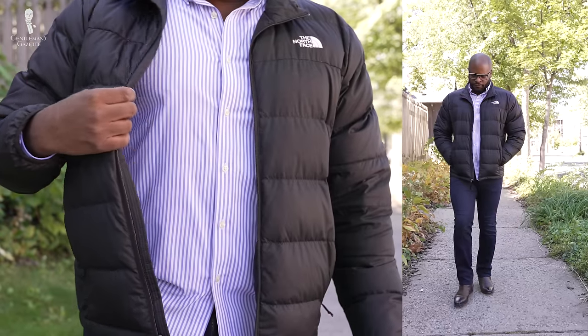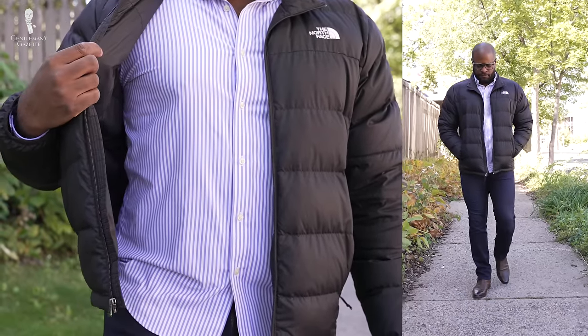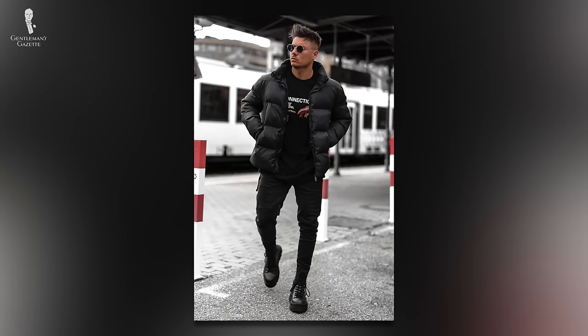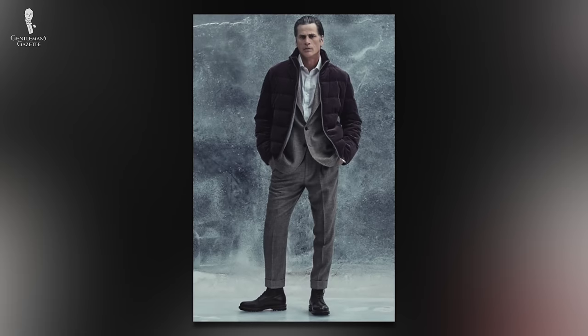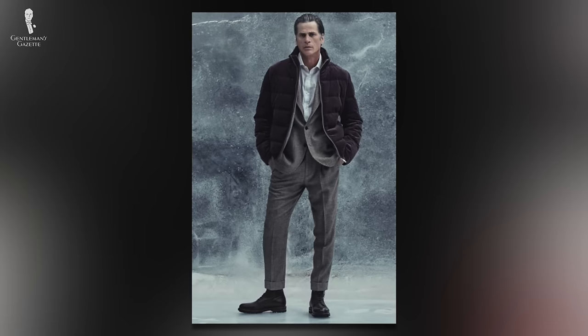Where the puffer jacket stands today seems to be in two very particular categories. You either have the descendant of the high-fashion puffer jacket, emphasized by the full-on athleisure-infused streetwear look, or you have a contemporary take on classic tailored menswear with a puffer jacket added on top.